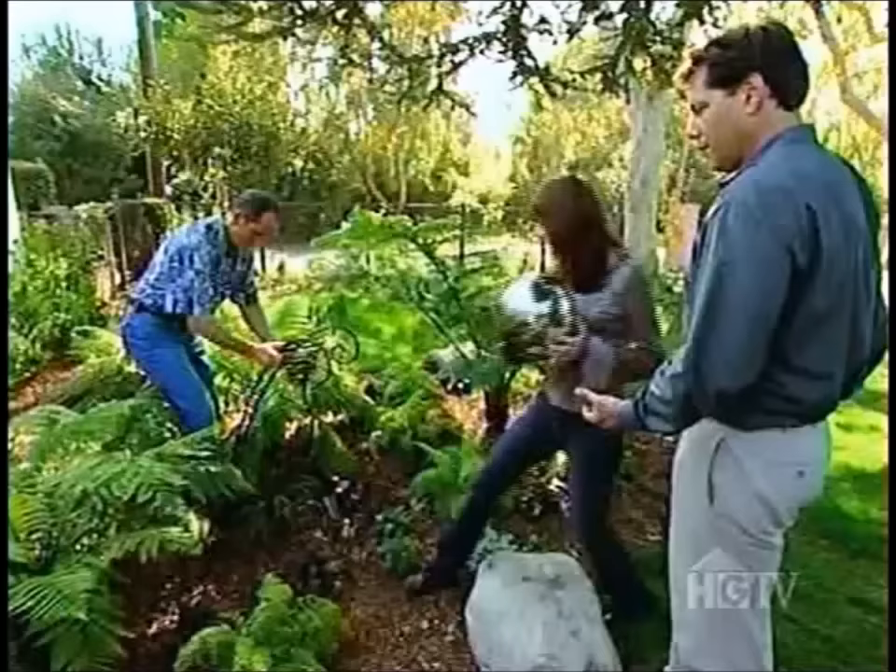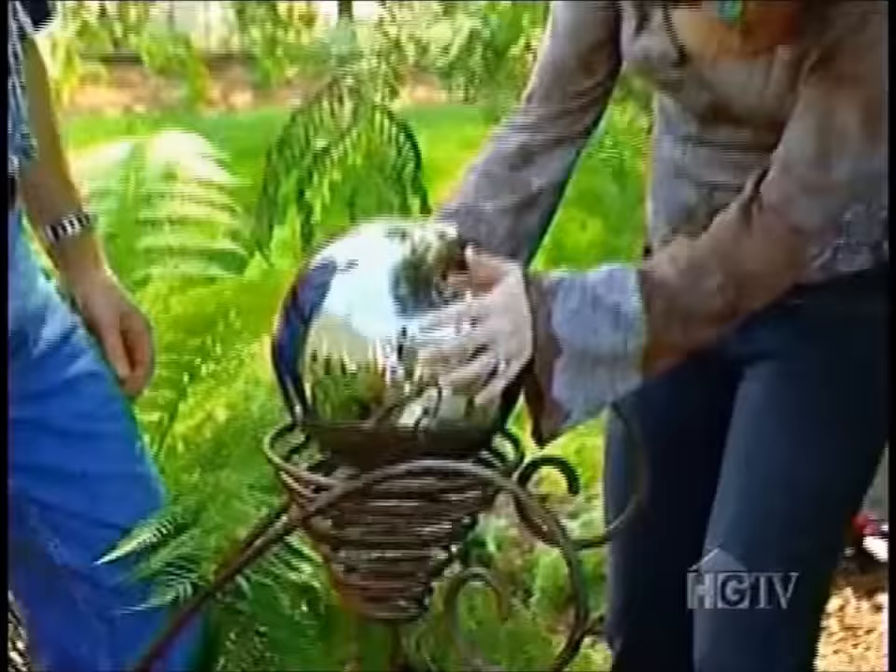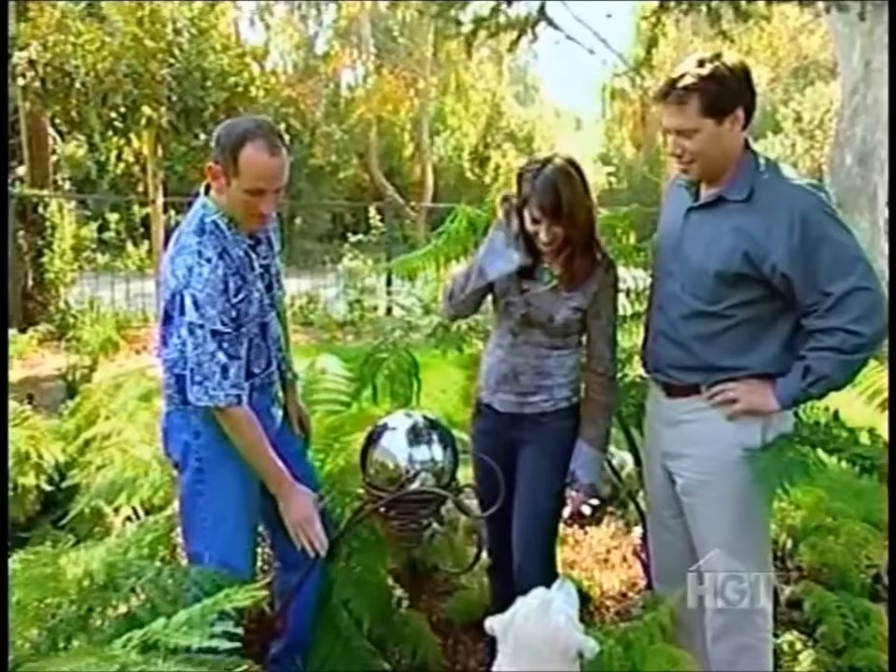Scott has one final touch he'd like to add — a surprise reveal that the homeowners find really neat and awesome, leaving them impressed.